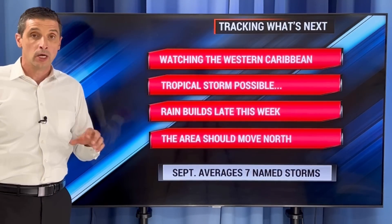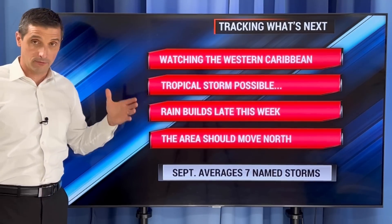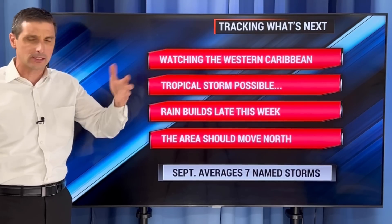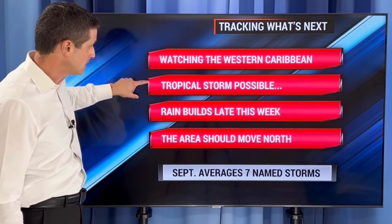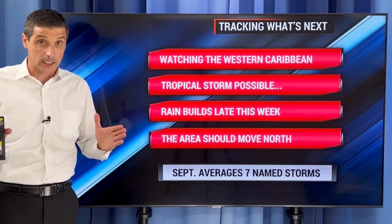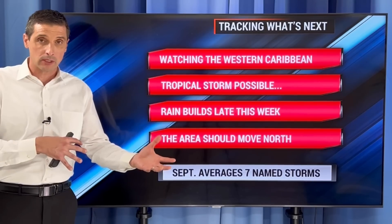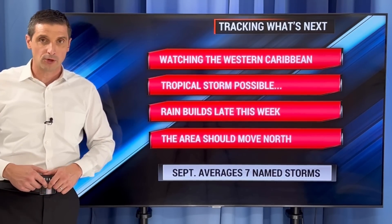We've got a system to watch — or at least the potential of a system to watch in the Caribbean. It will develop some and could develop into a tropical storm while still in the Caribbean. It's still a wait and see on all of that — this is so early. I just try to give you that heads up. We're going to see that rain building, then the system trying to develop, then it will be lifting up to the north. Over the next few days I'll fine-tune it further and further for you. Thank you for spreading this information about this potential system. Thank you for being part of this weather community. Be safe and have a good rest of your day.